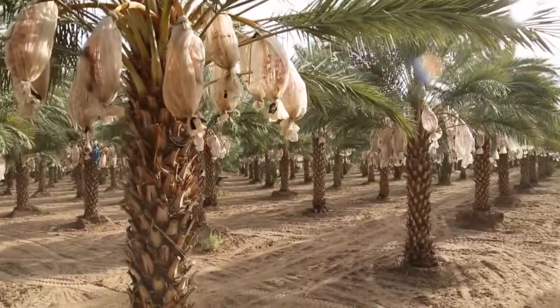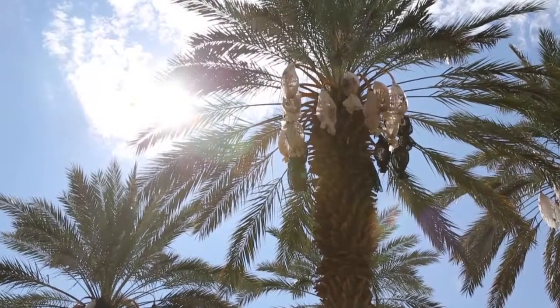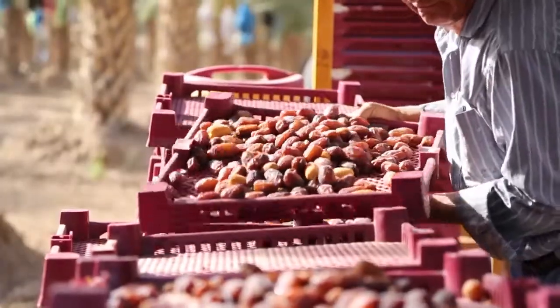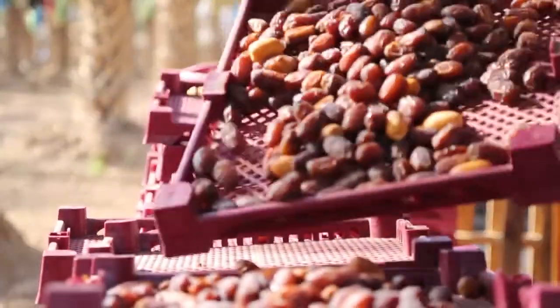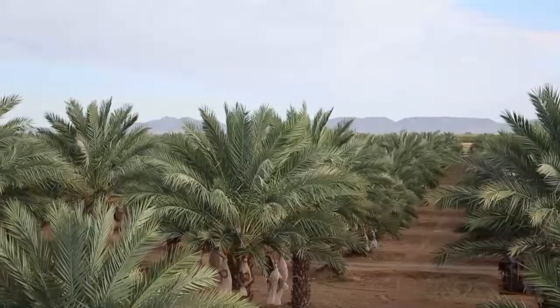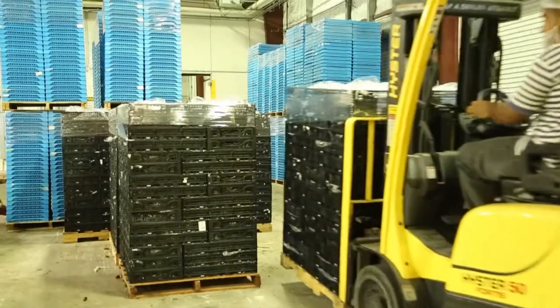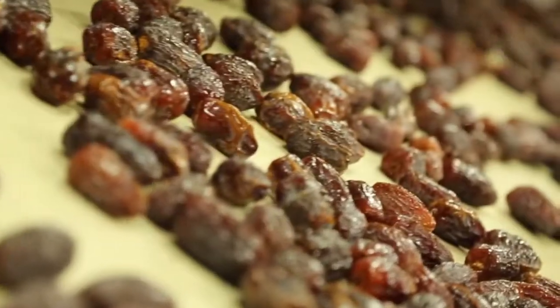For Natural Delights Medjool Dates, quality starts with the meticulous care each majestic date palm receives from our team of dedicated growers, but it doesn't end there. Harvested from their home high above the sun-drenched Barred Valley, our Medjool Dates are transported directly to one of our two local packing facilities for a lot more TLC.